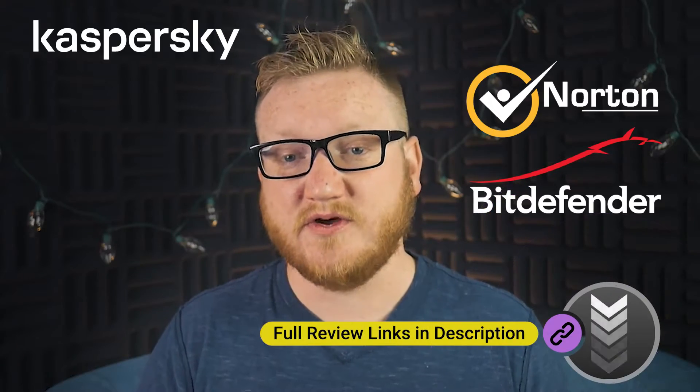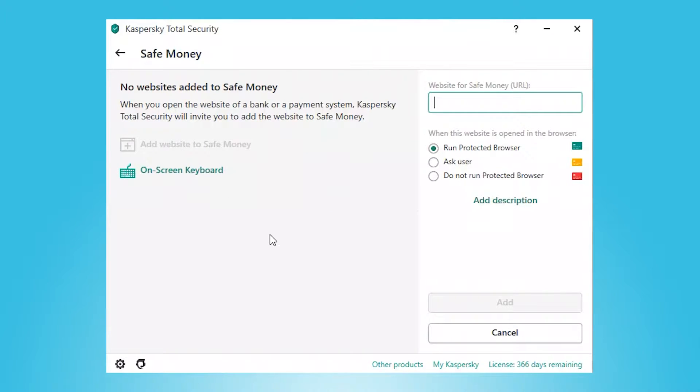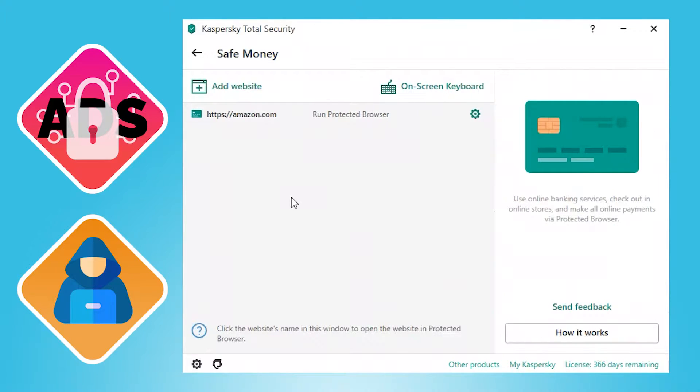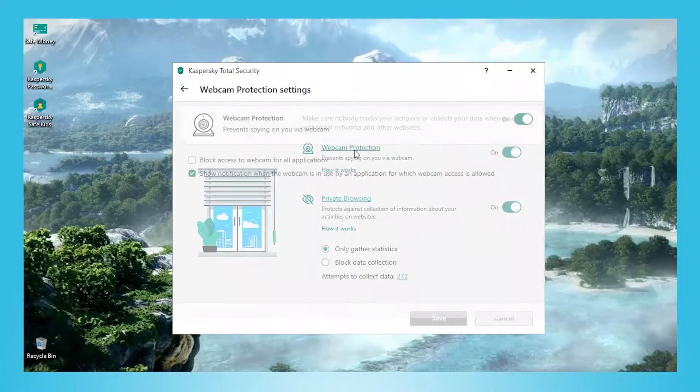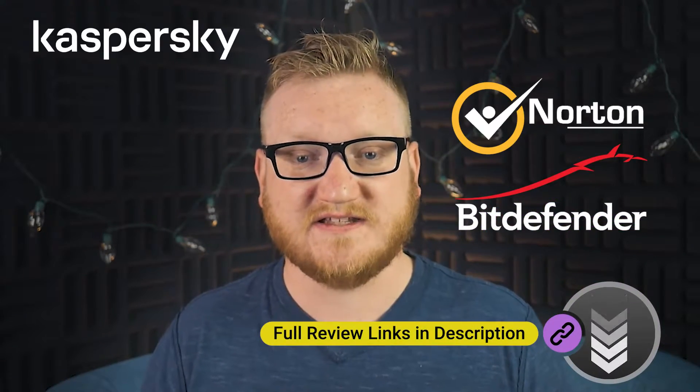However, I still think Kaspersky's web protections did a decent job. If you want to learn more about Norton and Bitdefender, you can check out those reviews via links in the description box. Kaspersky also offers a safe online payments feature that stops hackers from stealing your card details, an ad blocker, and an anti-tracking feature. Kaspersky also stops hackers from secretly spying on you via your webcam and warns you when apps want to use your webcam. Overall, Kaspersky offers a decent set of web security features.